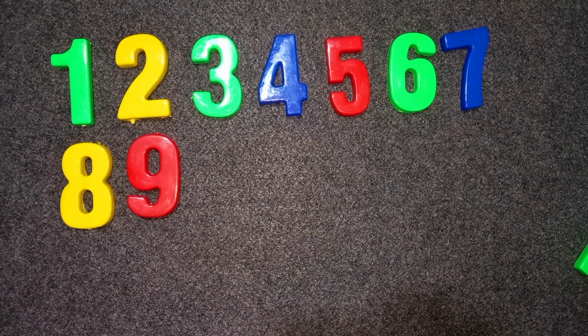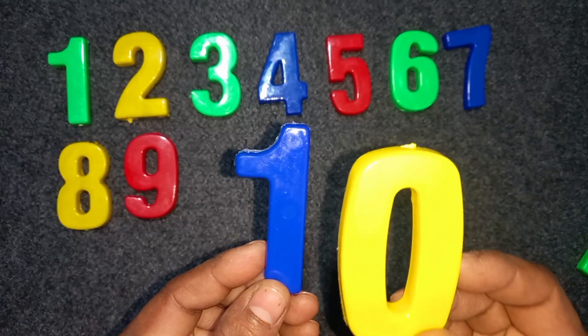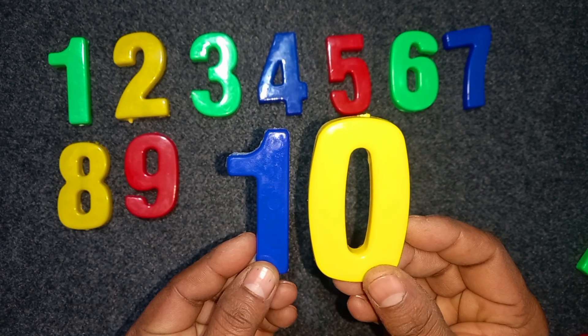Ten. One. Zero. Ten. Blue. Blue color. Yellow color. One. Zero. Ten.